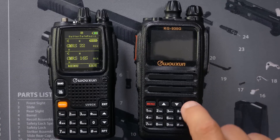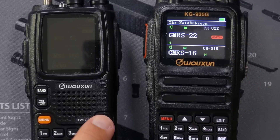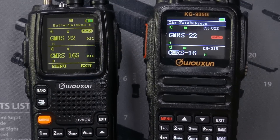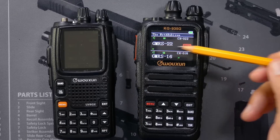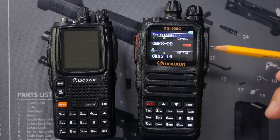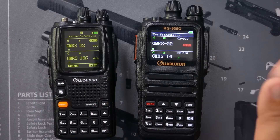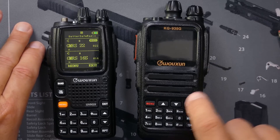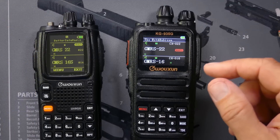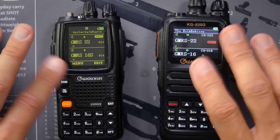I can only transmit on one frequency at a time, as indicated on both of the radios by the main button. I can switch between which channel I talk on by pressing a button, but you can configure it so that even though you're set to talk on the top frequency, if somebody talks on the bottom frequency, it can automatically transmit on that frequency when you push the push-to-talk button. This all means that it can get very confusing — if you're not paying attention, you hear somebody talk on channel 22, think they were on 16, push the button, and then you're talking on 22 when you thought you were talking on 16.